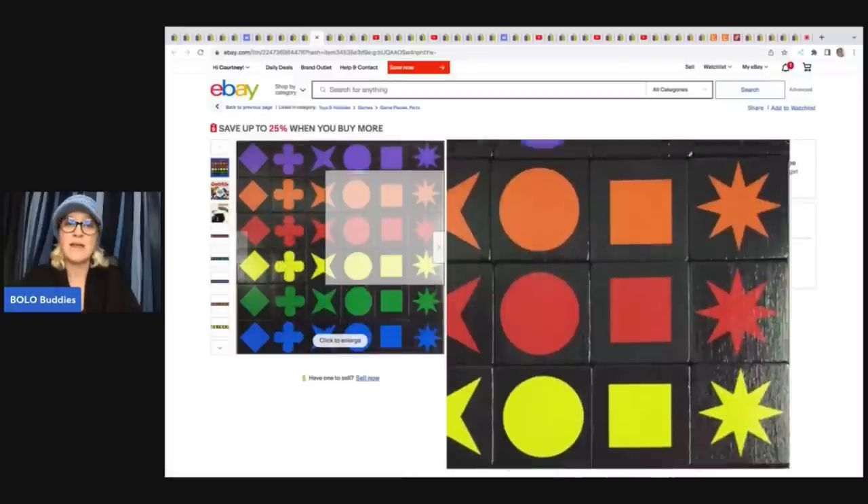She has a template set up, so when she gets another game, all she has to do is change the quantity of these items — really easy to do. This is something to think about with vintage games and different things like that. With different games, the pricing can be higher. This is one little game piece for $1.45. Definitely something to consider in your business model. She also has a coupon in her store — save up to 25% when you buy more.